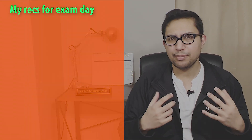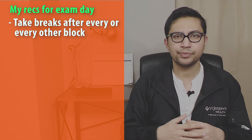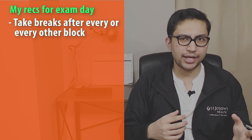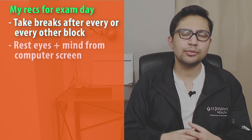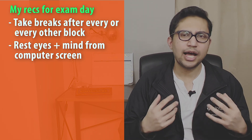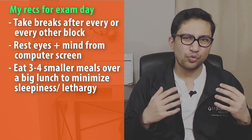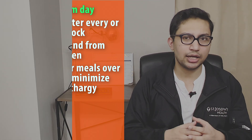On exam day, I personally like to take breaks either every block or every other block. I got up from my seat, stretched my legs, went to the bathroom, and grabbed a sip of water or coffee. This helped rest my eyes and my mind from the computer screen. I also opted to eat three to four smaller meals rather than a big lunch so that I don't feel groggy or sleepy in the subsequent blocks.